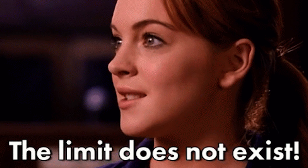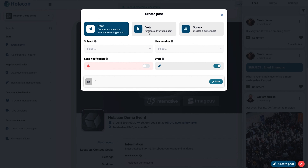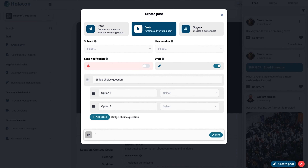Who says one platform can't do it all? Holicon makes engaging with attendees a breeze. You can send announcements, polls, and surveys in a few clicks.